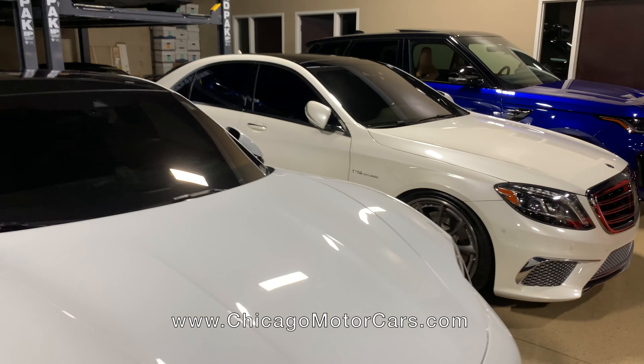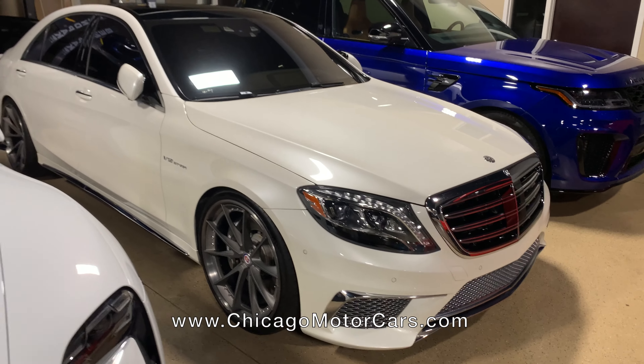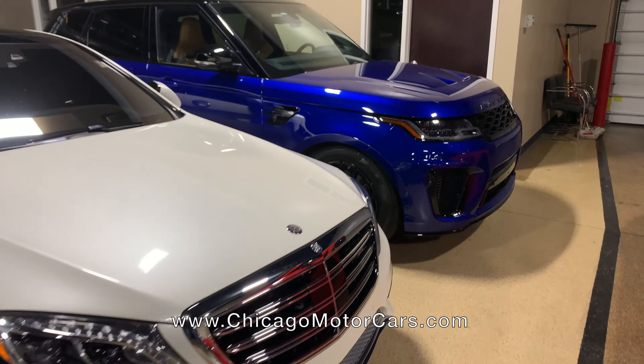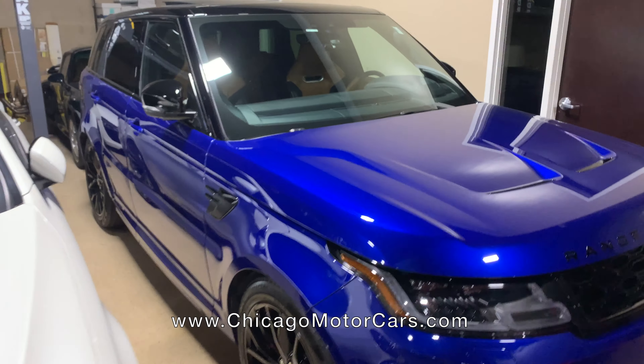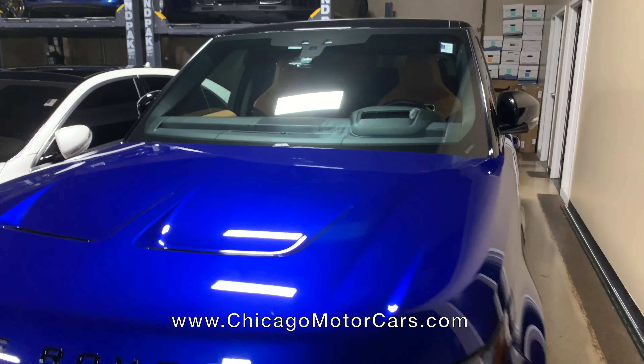Continuing our tour here — one of the baddest, biggest four-doors: an S65 on a set of HREs. That is a monster of a car, twin turbo V12. Range Rover Sport SVR — one of the baddest sounding trucks you'll ever hear. Sounds like an offshore powerboat when you really hit it. Supercharged 5.0, these are 575 horsepower.